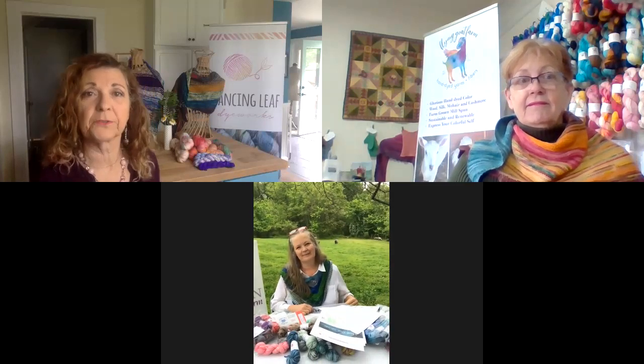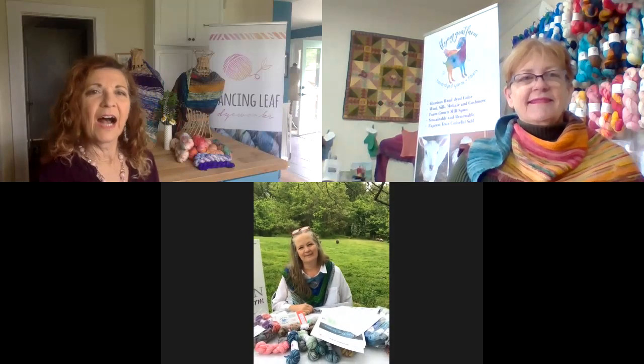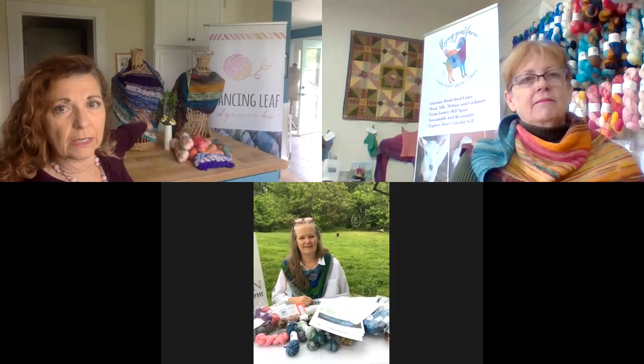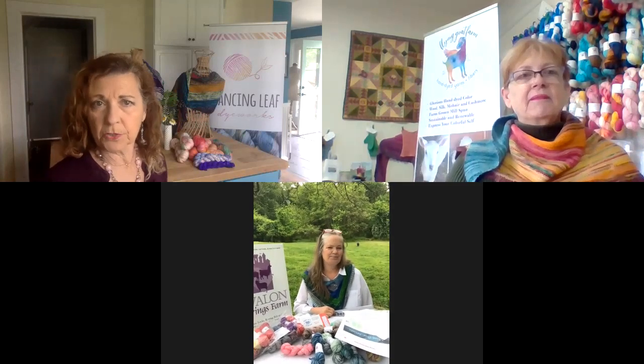My name is Dallas Davidson with Dancing Leaf Dye Works, and I'm in Barnesville, Maryland. I think I've been doing this for 36 years now, so I'm an old timer. I have two of the featured shawls. This was our featured shawl last year, which was Buffalo Gal. And this one was from our first year — Lisa designed this called Maryland, My Maryland. And she's also wearing one, so you'll be able to see that. I am also one of the tour stops and one of the three organizers.